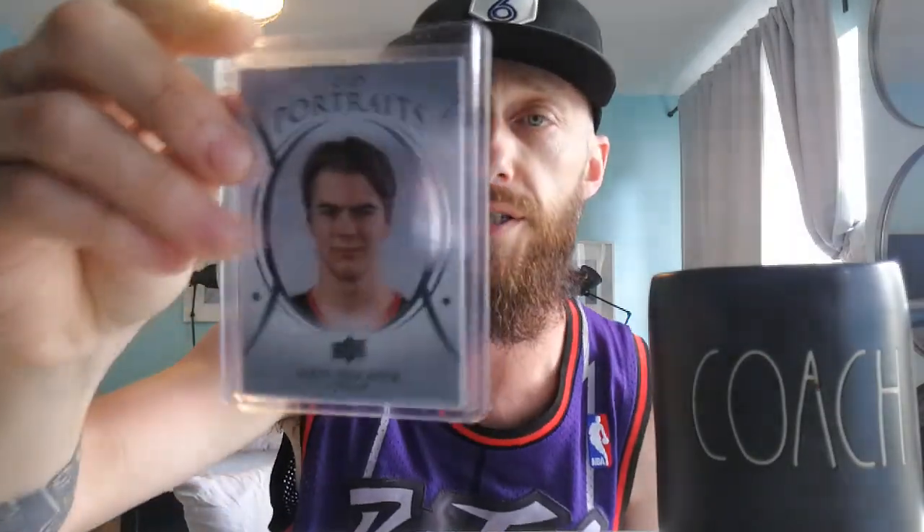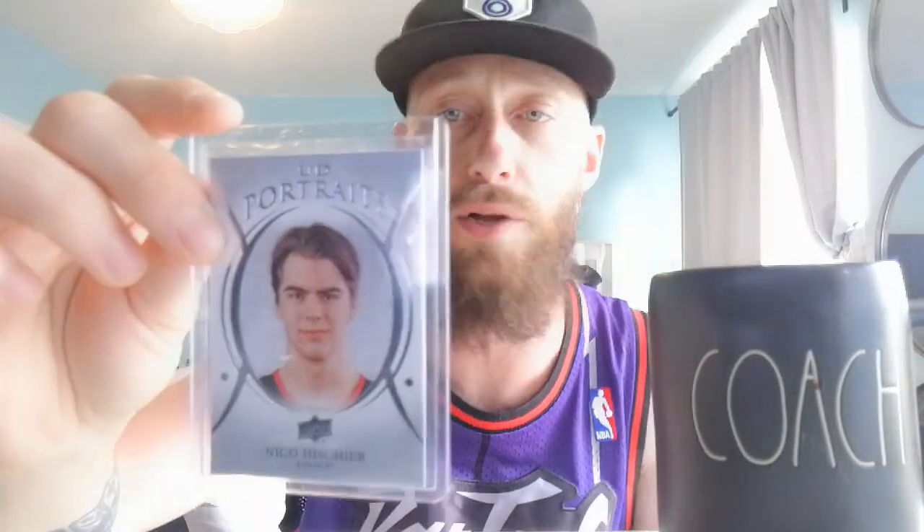Next up guys we got Nico Hischier — UD Portraits, Upper Deck. This is his UD Portraits rookie card. He is a good player. He's small but I like the small players — they move around, they're quick, they avoid hits, and that's what it takes to be a small player in the league today. You also have to be quick and nimble. There he is, Nico Hischier.